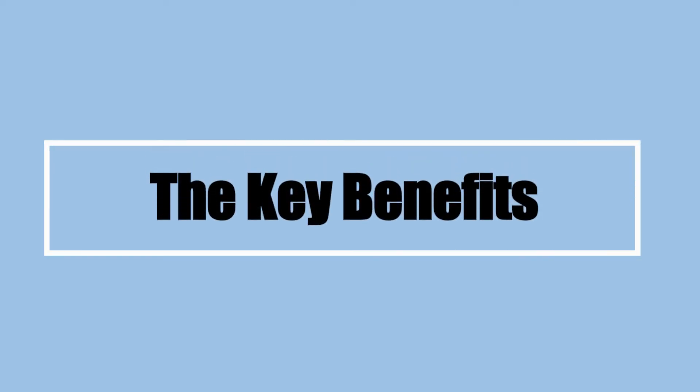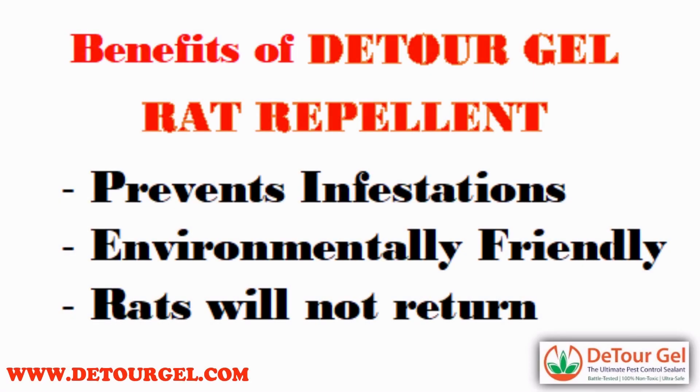The key benefits: the primary benefits include preventing pest problems from rodent infestations while being environmentally friendly, thanks to its natural ingredients, and acting as an effective barrier that stops rodents from coming back to your premises, providing peace of mind.